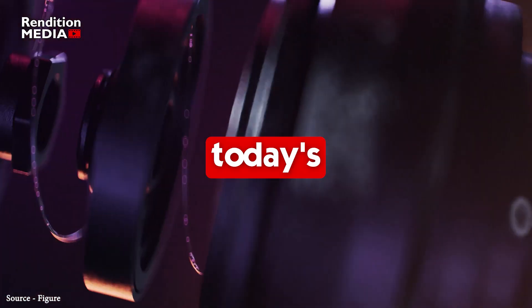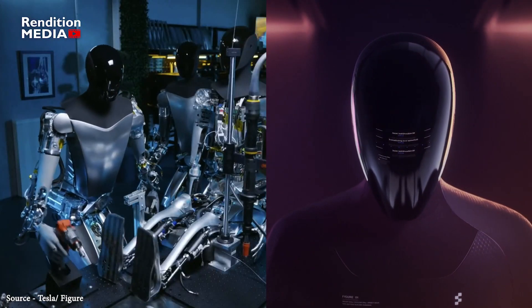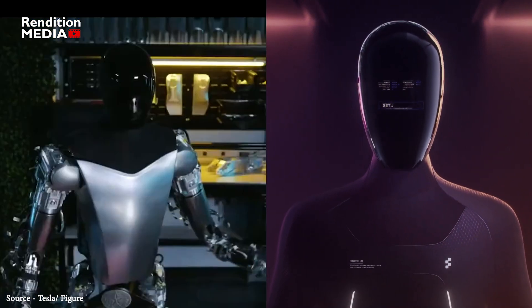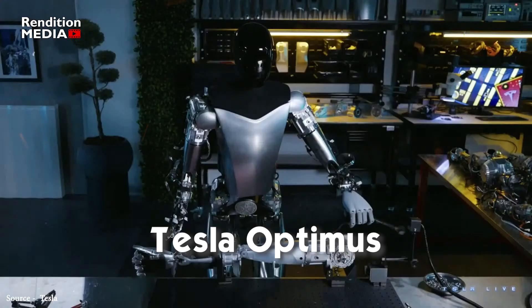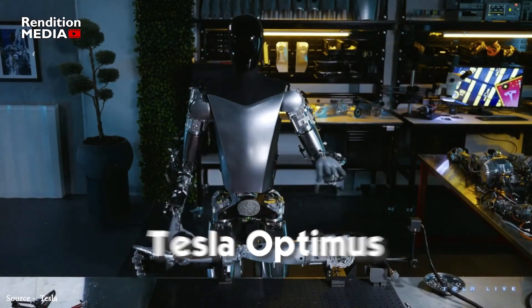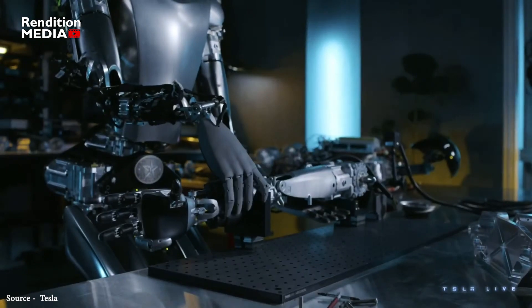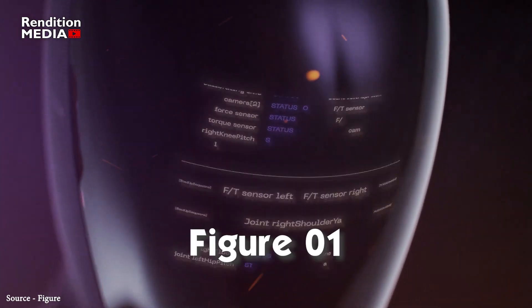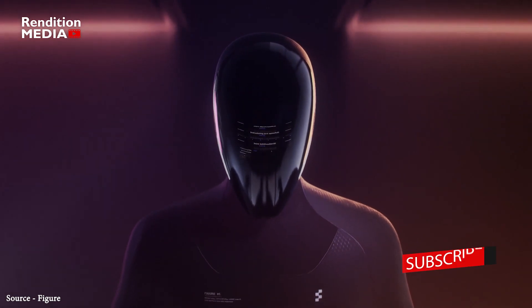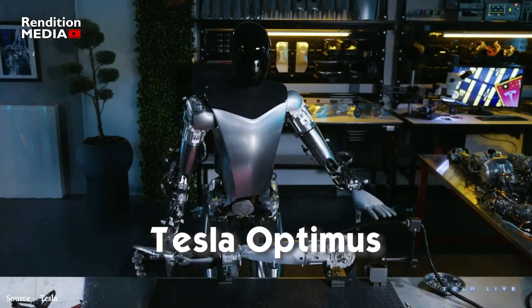Hey there, welcome to today's video where we'll be comparing two groundbreaking humanoid robots that are changing the game in the world of robotics. On one hand we have the Tesla Optimus, which was recently showcased at Tesla's 2023 Investor Day by Elon Musk, and on the other hand we have Figure Zero One, the world's first commercially available general purpose humanoid robot from the AI robotics startup Figure.